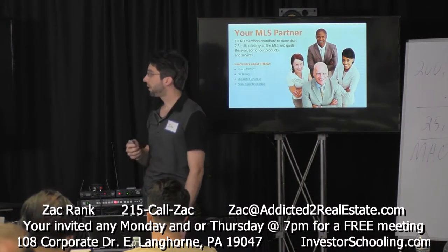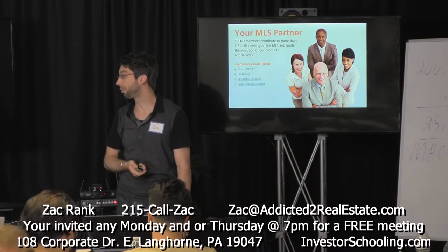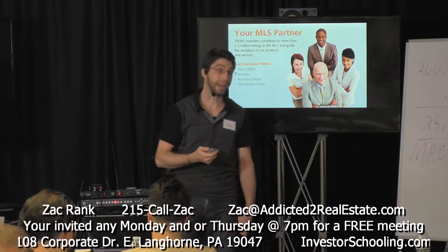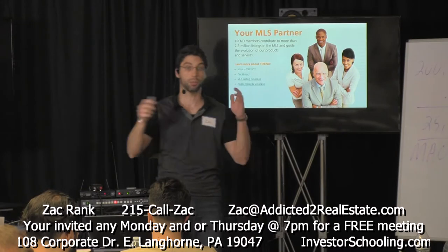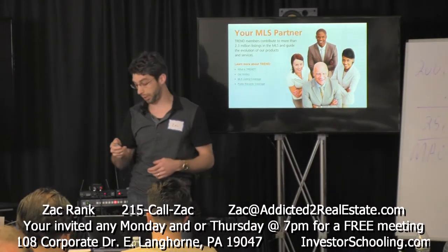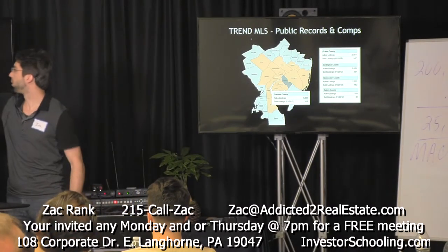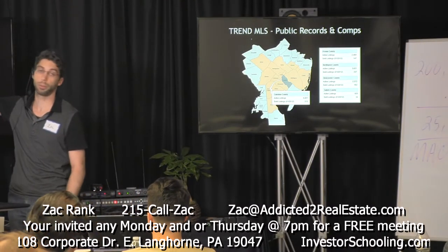Our MLS is Trend. We do about 2.5 million listings per year. There are about 28,000 agents in our MLS, which covers the greater Philadelphia area and Delaware Valley. It actually just got bigger in the past year. Here's a map — it goes all the way up through Bersley, High County, and Schuylkill County for public records.